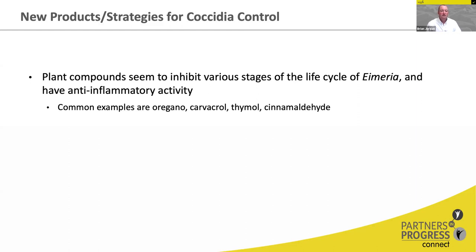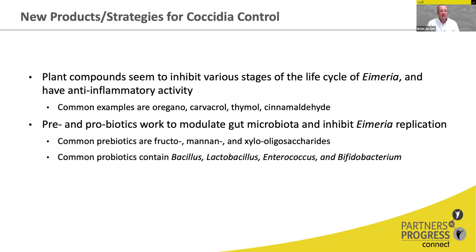There are many plant compounds that have been tested. Most seem to work by inhibiting various stages of the Eimeria life cycle, but they also have anti-inflammatory activity, promote healthy villi, and help promote tight junctions between cells, which prevents plasma leakage that promotes bacterial infections. Common examples include oregano, carvacrol, thymol, cinnamaldehyde, and many phenolic compounds. Pre- and probiotics work to modulate the gut bacterial microbiota and can help inhibit Eimeria replication. Common prebiotics include fructooligosaccharides and xylooligosaccharides; common probiotics containing beneficial bacteria include Bacillus, Lactobacillus, Enterococcus, and Bifidobacterium.